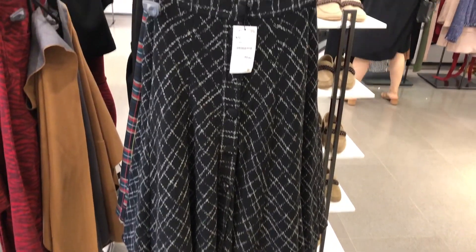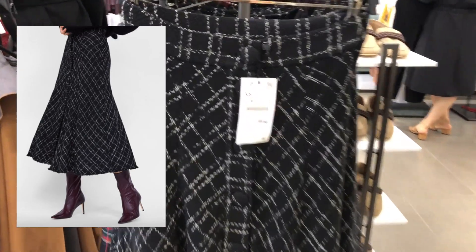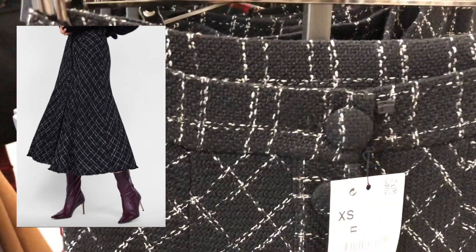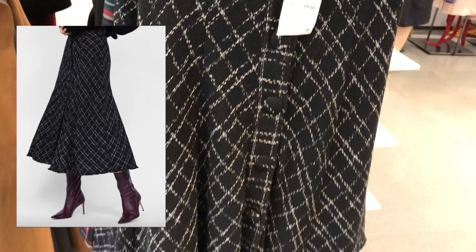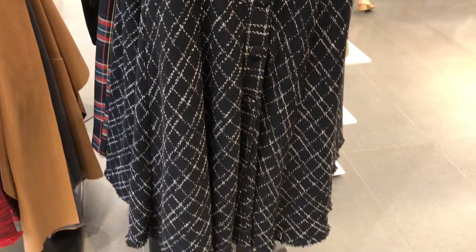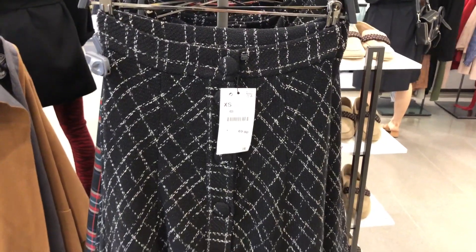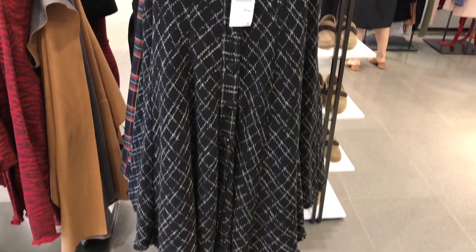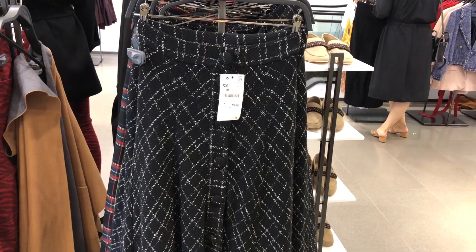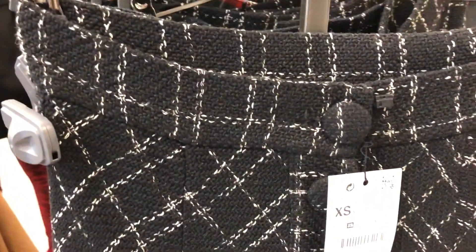I wanted to stop on my way out and give you a preview of this cool little skirt — a beautiful tweed, very Chanel-like piece. I'll link it for you. It buttons all the way down with absolutely no stretch. If you're consistently a solid size at Zara, go true to size; if not, size up. I didn't have a chance to try it on this day, but I wanted to show it to you because I thought it was gorgeous.